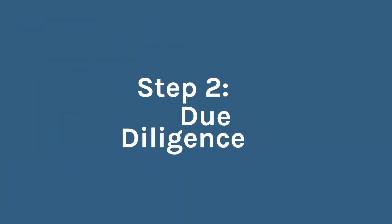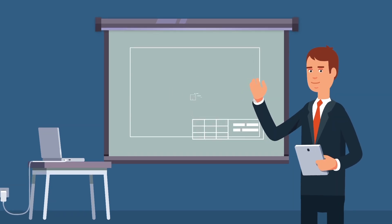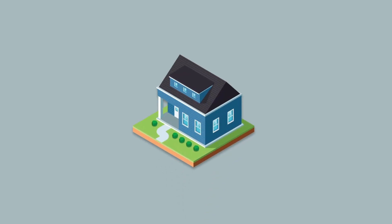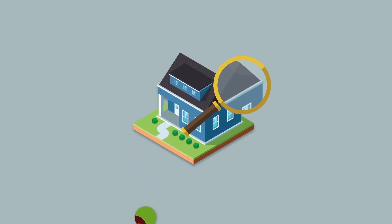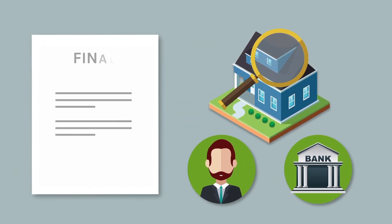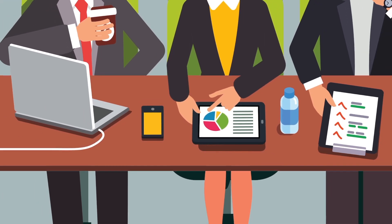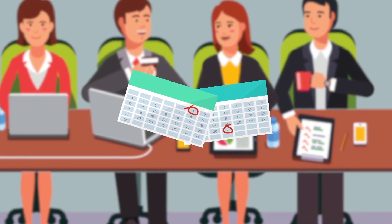Step 2: Due Diligence. During this period, we will obtain permits to make sure we can build on your lot. We will get a pre-constructional appraisal to make sure the value is there for you, the bank, and us to proceed. We will also get you a final approval from your lender. Depending on each county, this step will last about 60 to 75 days or less.